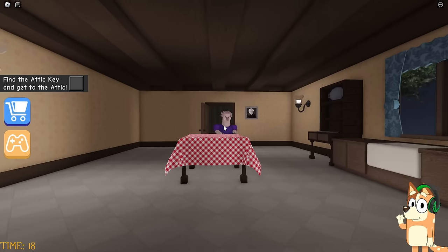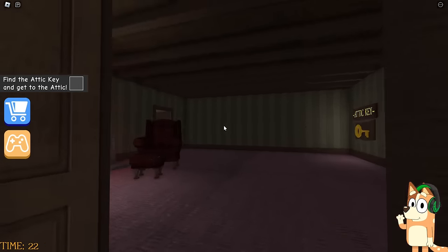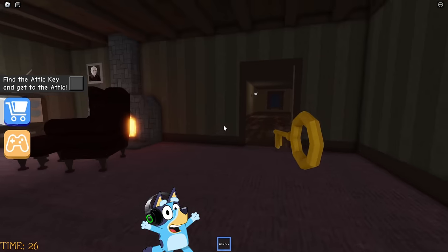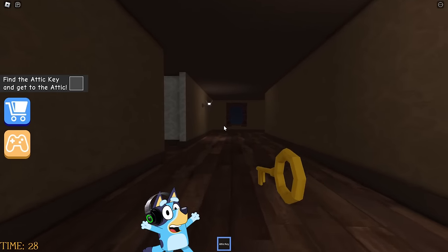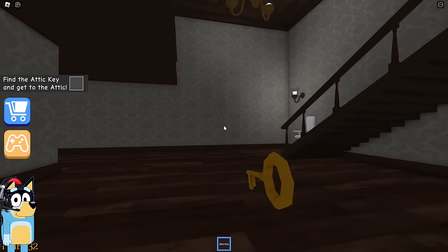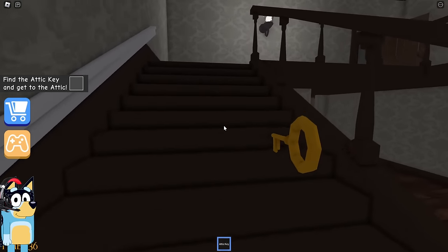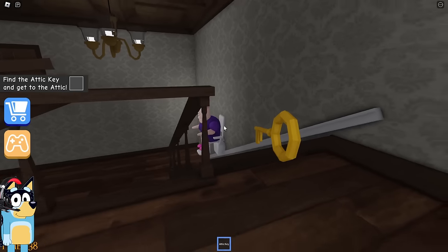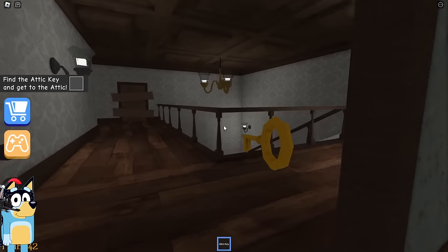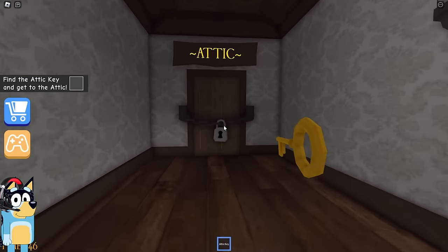This is the same granny. We need to run into that room from where she ran out after us. She has a key to the attic on the wall. Let's grab it and quickly go to the attic to escape through it. We have the key. Now the main thing is that this granny doesn't catch up with us. Is she seriously using a lift? It will be very strange if she manages to catch up with us.